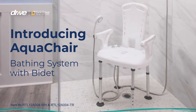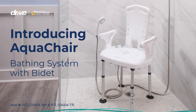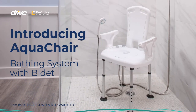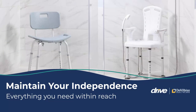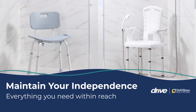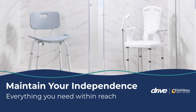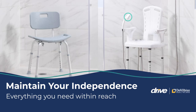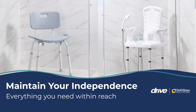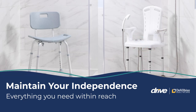Drive DeVilbiss is pleased to introduce the Aqua Chair bathing system with bidet, an innovative bathing experience designed with you, the user, in mind. Standard bath chairs offer a secure place to sit yet still require standing, leaning, and reaching, leaving you prone to slips and falls or dependent on a caregiver for assistance. The Aqua Chair puts everything you need within reach.